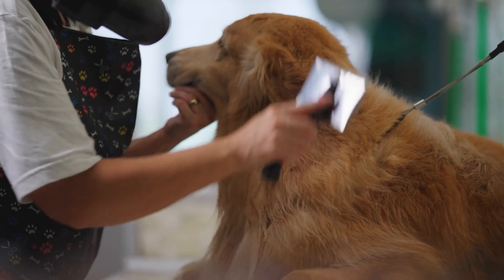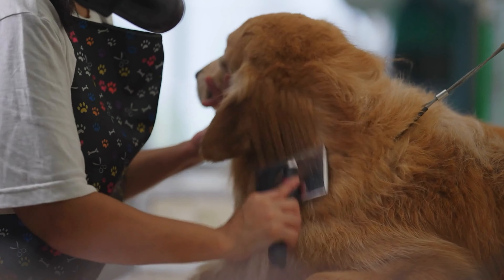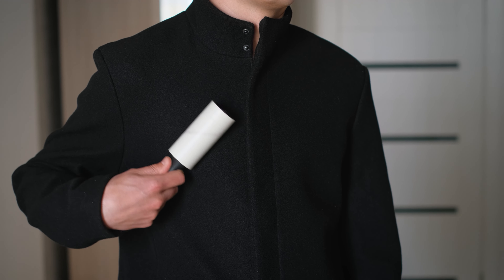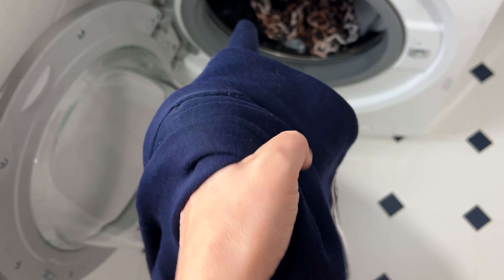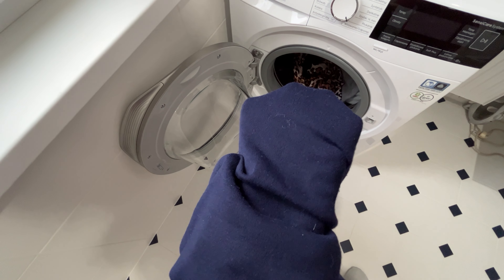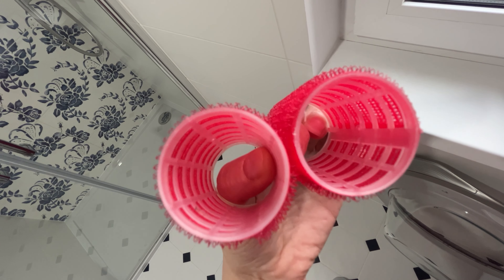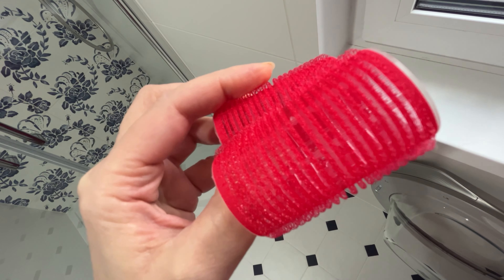You surely use a lint roller and hair roller to remove hair and fur. However, this often isn't enough. Even after washing, there are still threads, lint, hair, and fur on clothes. But there's a simple solution to this. Hair rollers are perfect for this. They are made of velcro, which catches everything. They collect hair and fur from clothes very well.